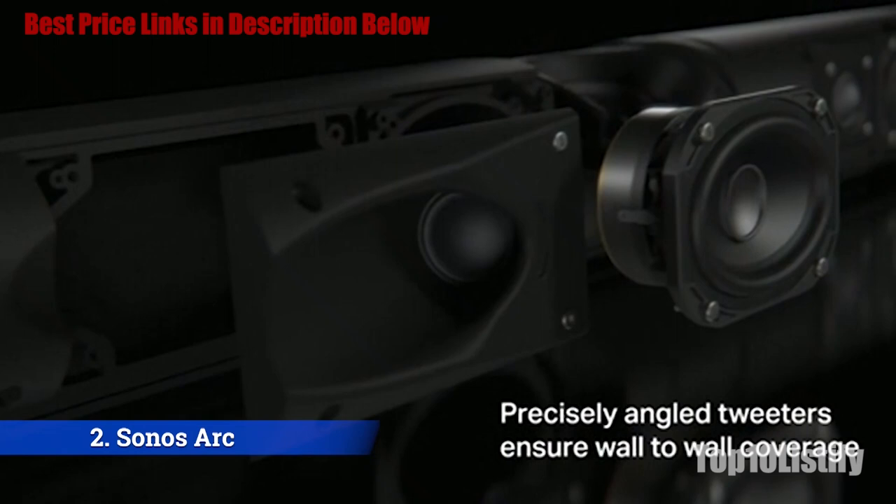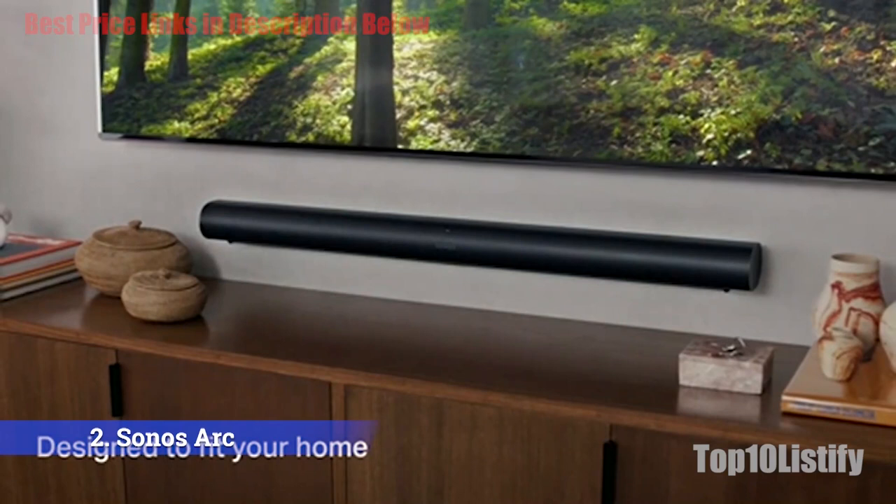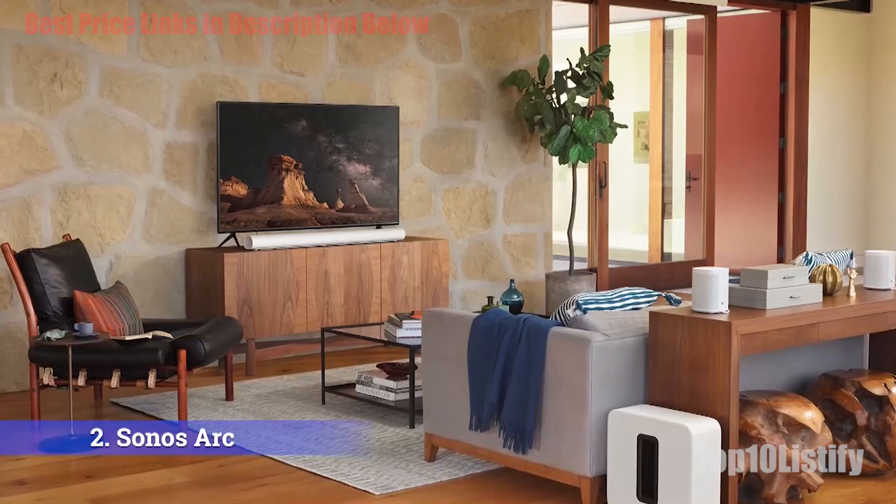Then you can add the Sonos Sub to fill out the sound with some real low bass action — this is known as a 3.1 speaker system. From this point, you can use the Sonos app to add surrounds to get yourself a 5.1 system. Initially considered the upstart among industry giants, Sonos is now doing for home theater what they did for multi-room music, and the results are impressive.